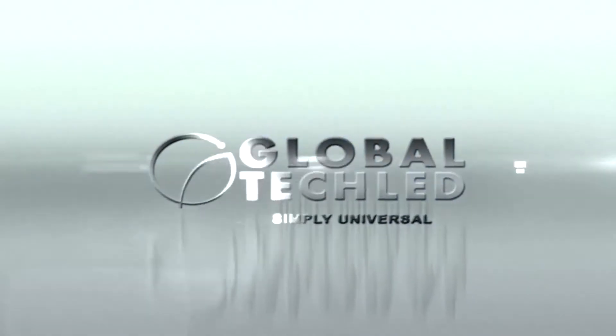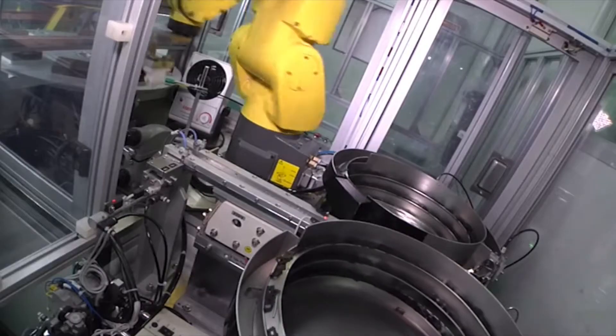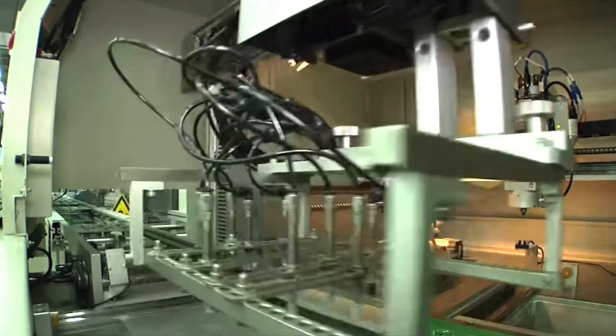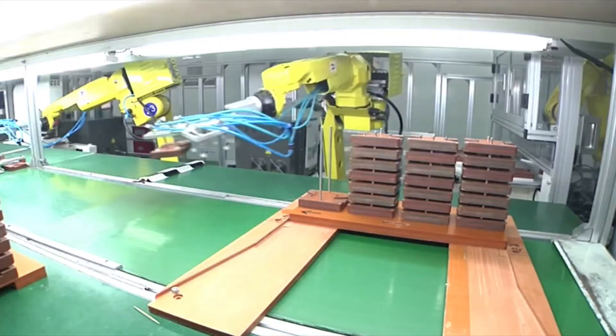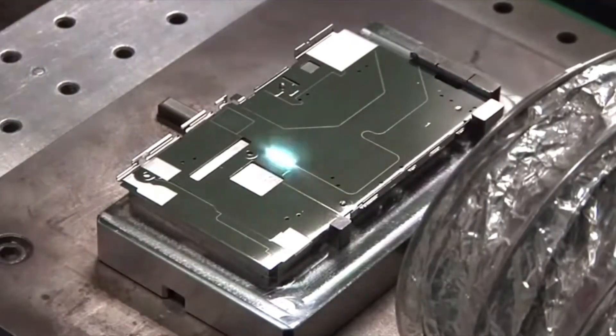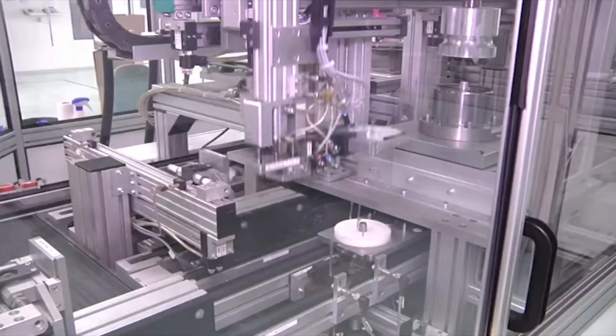Global Tech LED has developed a strategic partnership with Jabil Circuit, a $17 billion per year company and the third largest electronics manufacturer in the world. Jabil leads the industry in quality production of premium products using intensive quality control regulations and testing to ensure the products they produce are of the highest quality possible.